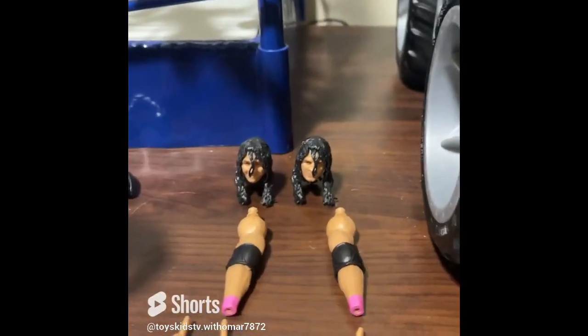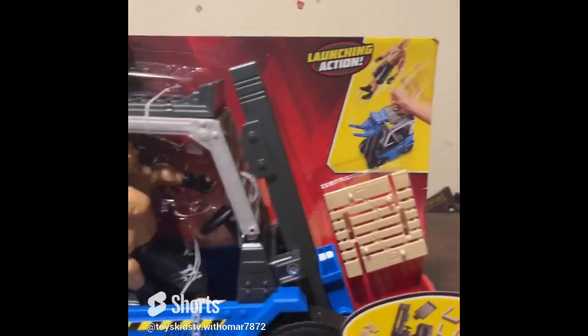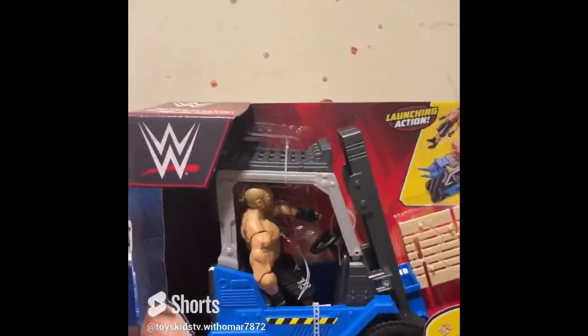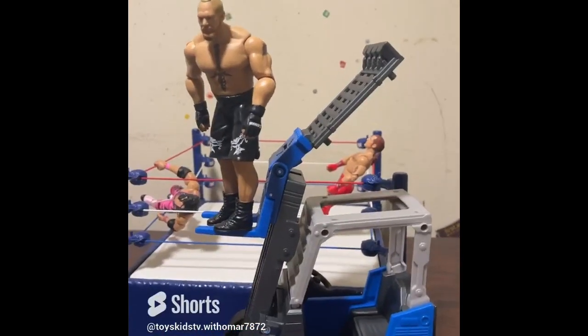Guys, today we have Brock Lesnar and his tractor. If you don't remember, there was that episode where he broke the whole ring using his tractor. So this is the tractor set, and you're supposed to fly many parts for the wrestler to hit with.